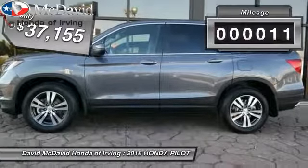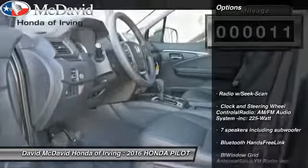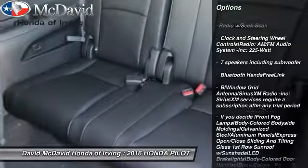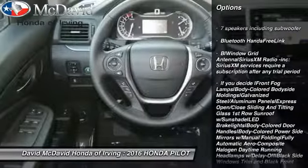This vehicle has less than 100 miles. Here are some of this vehicle's great options: fog lights, tachometer, perimeter alarm, tinted glass, and body color door handles.